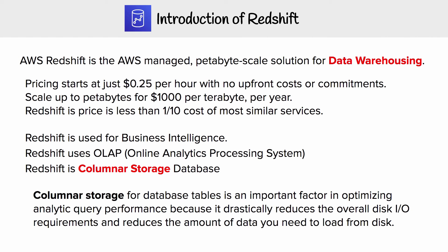Redshift pricing starts at 25 cents per hour with no upfront costs or commitments. It scales up to petabytes of data for $1,000 per terabyte per year. Redshift is priced at less than one-tenth the cost of most similar services.